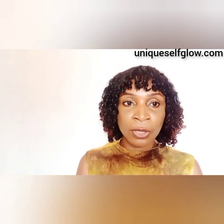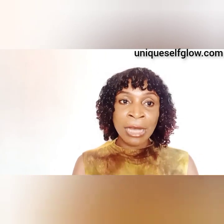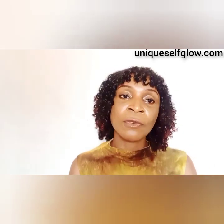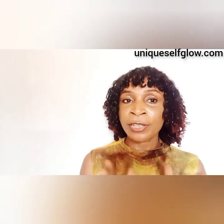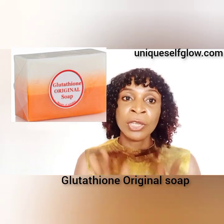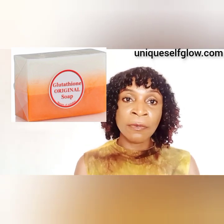Most of you who have used the Glutathione Injection Soap will know it is a nice soap. I have used it personally, though at one point I bought one that wasn't genuine. The third on my list is the Glutathione Original Soap, also known as the Glutathione and Kojic Acid Original Soap. It comes in a transparent nylon packaging.